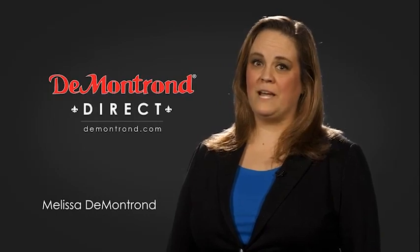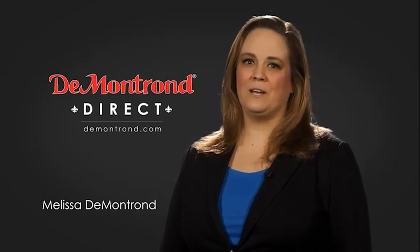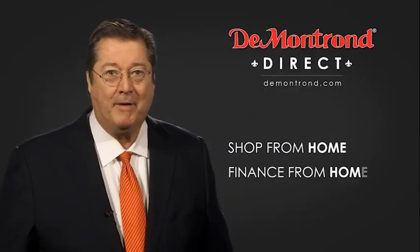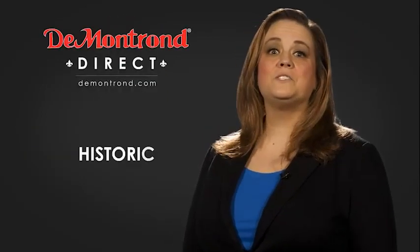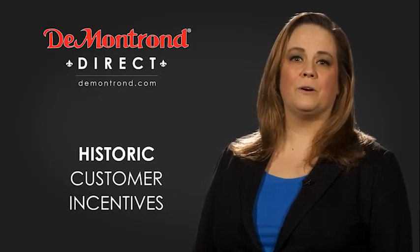Demontron wants to serve our community while protecting our valued customers and employees. So we're announcing Demontron Direct for sales and service through Demontron.com. Shop from home, finance from home, and have your vehicle picked up and delivered directly to your driveway. Also, take advantage of historic customer incentives from all of our great brands.